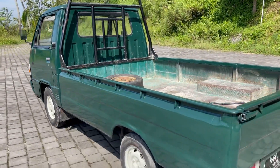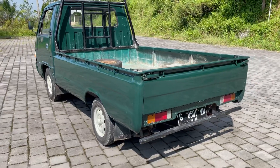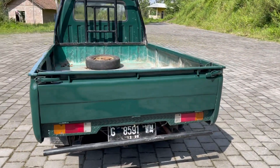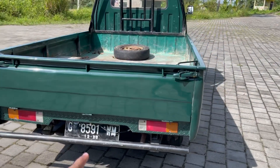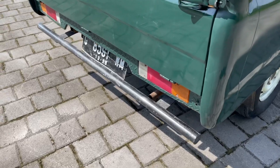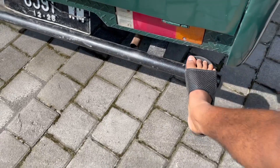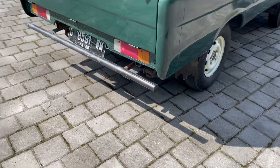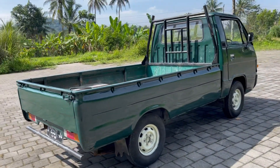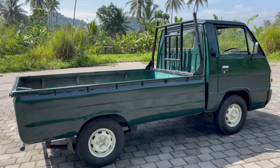Untuk bagian belakangnya, ini cukup masih rapi juga. Bagian baknya juga bagus, sewajarnya dengan harga 25 juta, semuanya normal. Di sini ada tambahan bumper besi, untuk pijakan juga kuat sekali karena itu nyambung ke sasis.